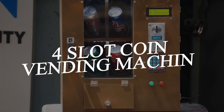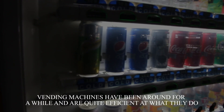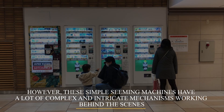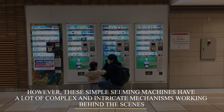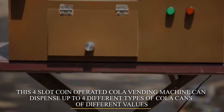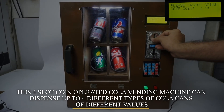Four Slot Coin Operated Cola Vending Machine. Vending machines have been around for quite a while and are quite efficient at what they do. However, these simple-seeming machines have a lot of complex and intricate mechanisms working behind the scenes. This four slot coin operated cola vending machine can dispense up to four different types of cola cans of different values.